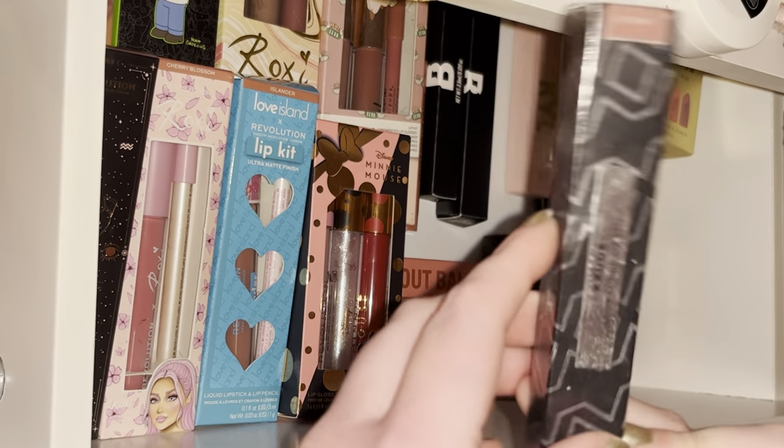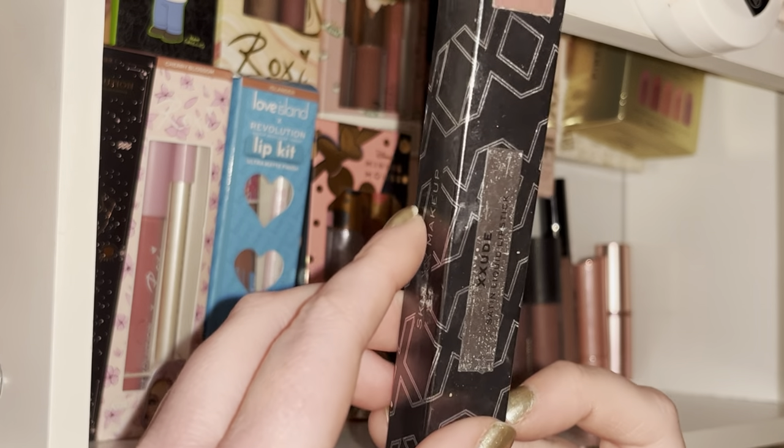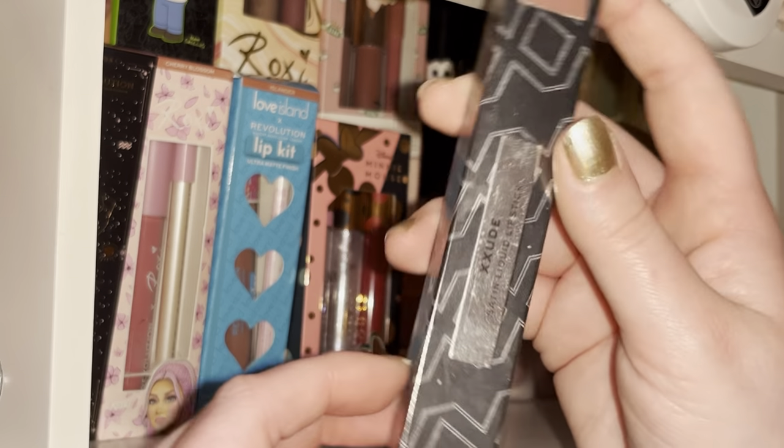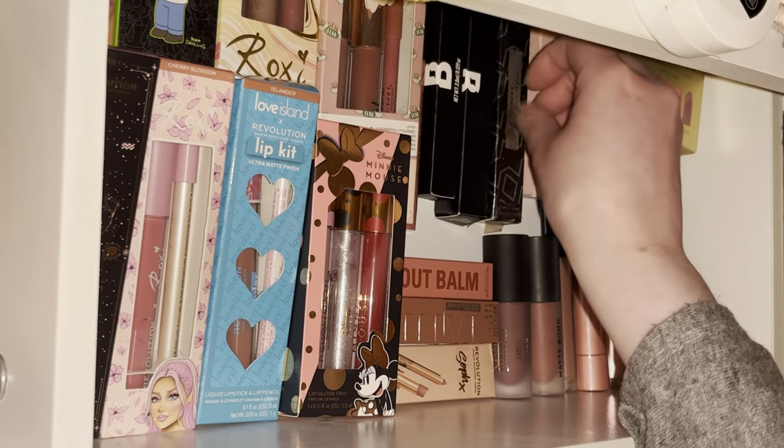Then I've got the XX Revolution Sequel liquid lipstick — I actually just showed you the Sequel gloss earlier, so I think they're matching.